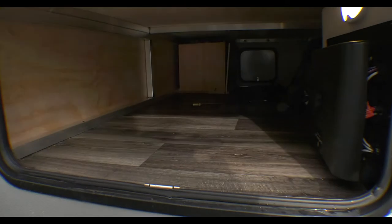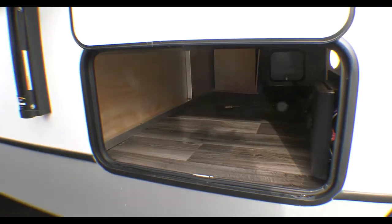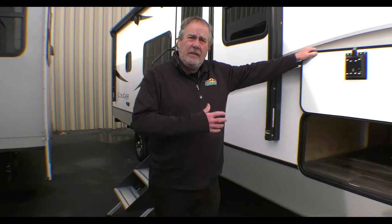Take a look in there — really good pass-through storage. There's a battery disconnect on the other side and some other things.